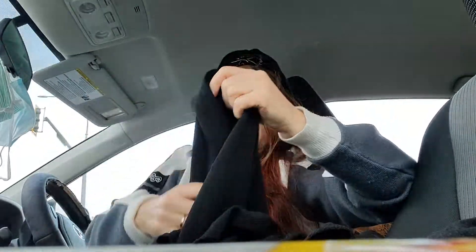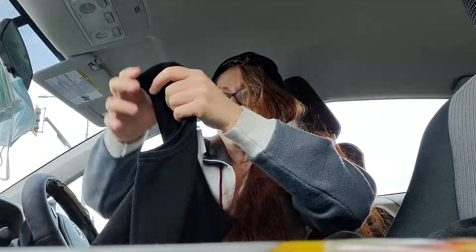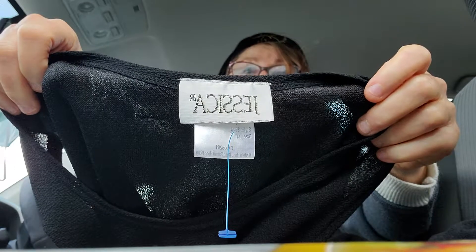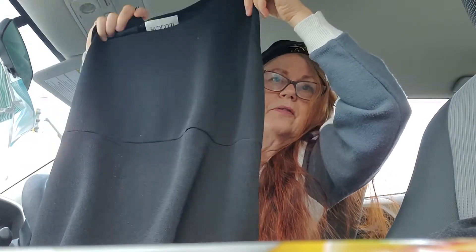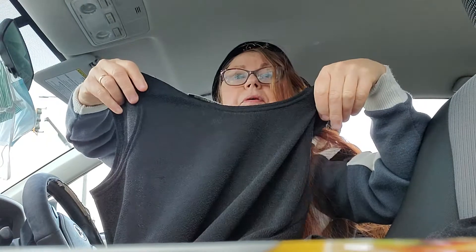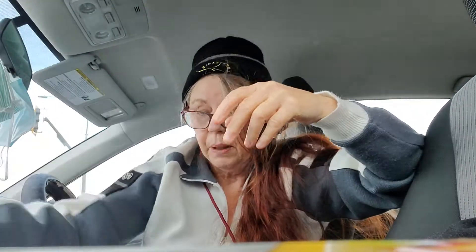I didn't see this until towards the end of my shopping in the dollar racks, but it's a little black maxi dress by Jessica, size 14 — a good size. Jessica from Sears. All the Sears stores in Canada went out of business, so this would be from a few years back. It's a really cute little empire waist maxi, all in black — a really good color for ladies.